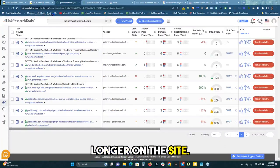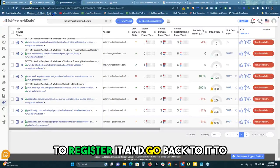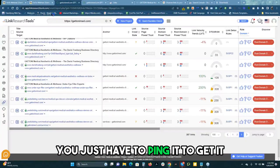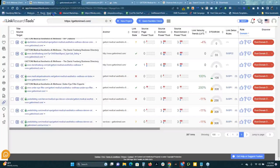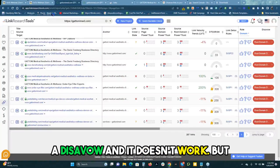It's not like the links are no longer on the site. That's correct, but you need Google to register it and go back to it to see that link. For whatever reason, you just have to ping it to get it to release. For a long time, I tried to just do a disavow and it doesn't work.